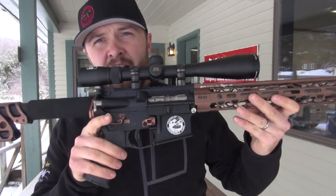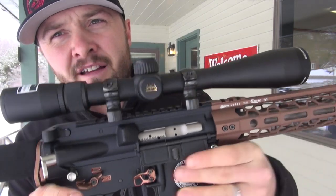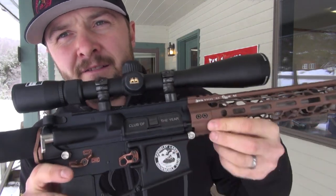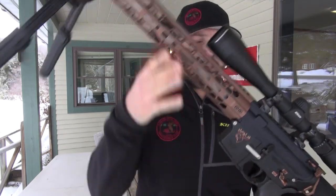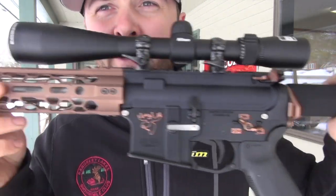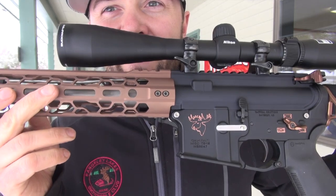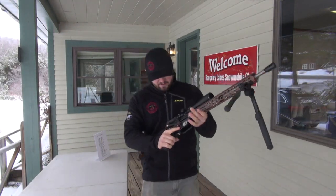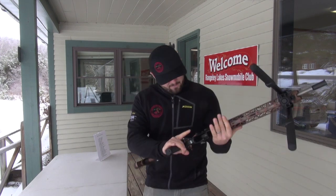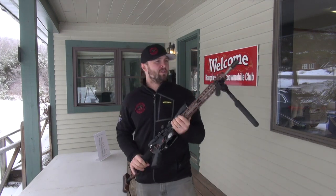Check it out, we'll give you a little close-up look at the insignia there. And what hasn't been shown — look at the cool moose on there. This thing is so cool. It is definitely lighter than last year's gun. This thing is chambered in 350 Legend.